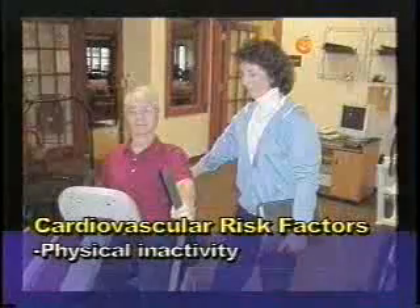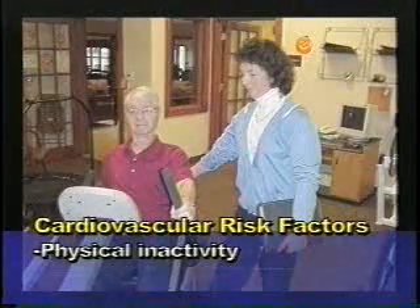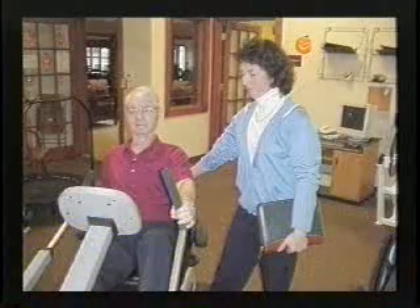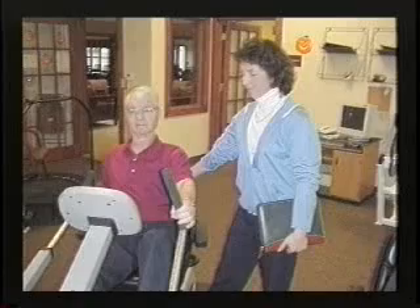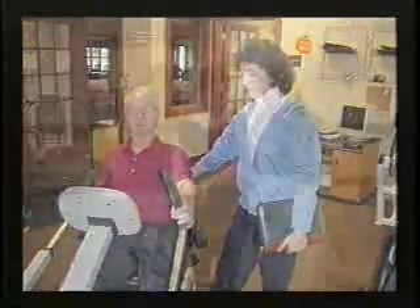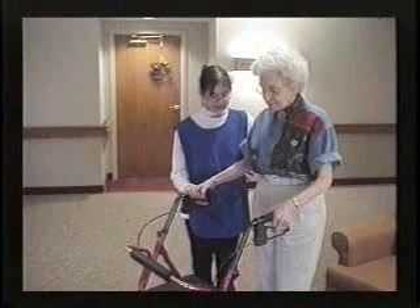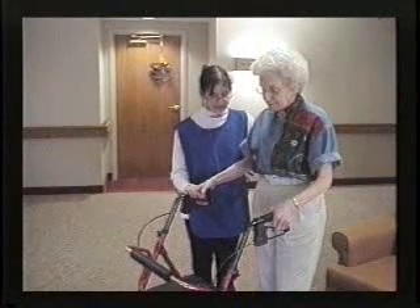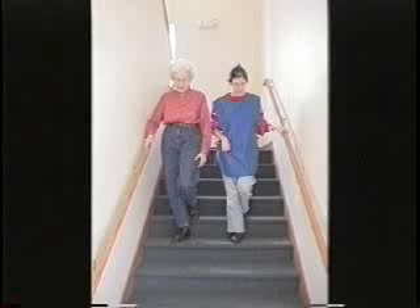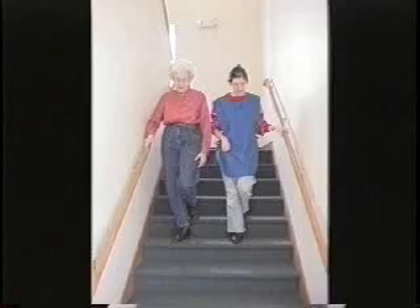Physical inactivity is also a known risk factor for the development of heart disease. A way to combat that is to develop and maintain a routine of physical activity at least three times a week. Incorporate physical activity into your daily routine, such as taking the stairs instead of the elevator, parking your car a fair distance from the buildings you're accessing, or riding a bike instead of always taking the car.